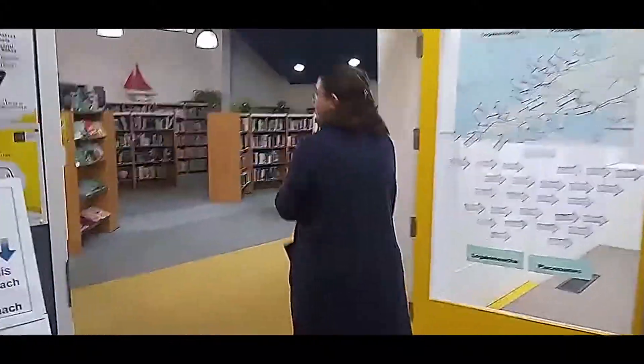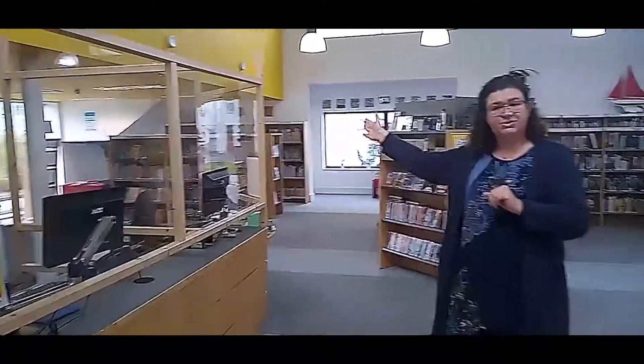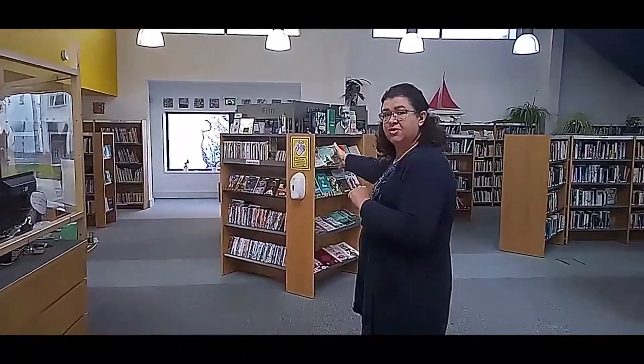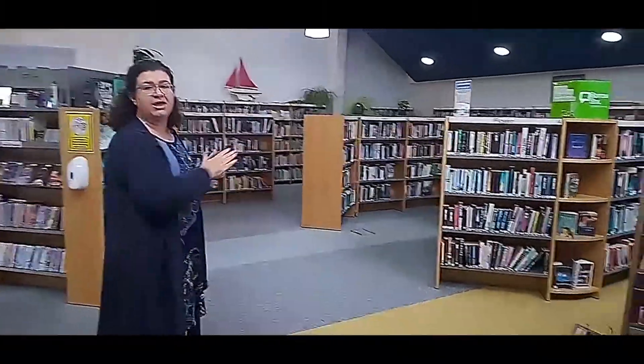And here is the library. The children's books are here to the front of the library. There are DVDs in the centre of the floor, and the other books and computers are towards the back.